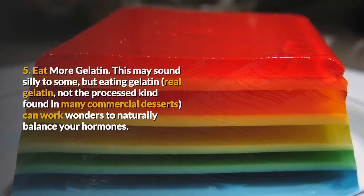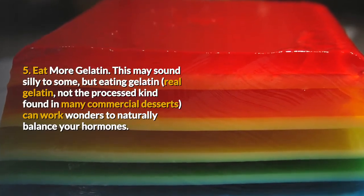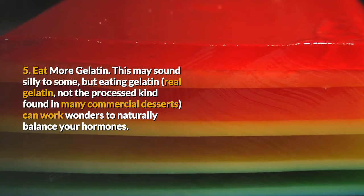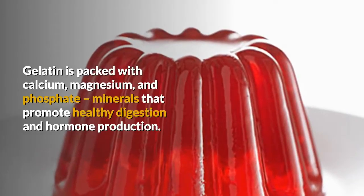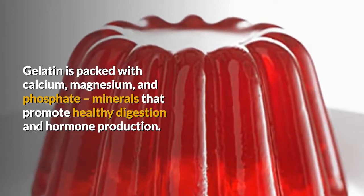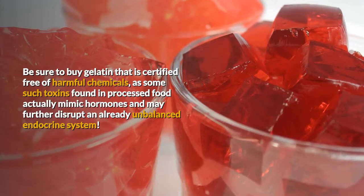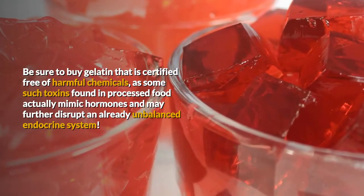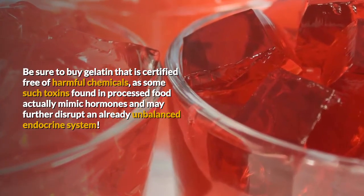5. Eat more gelatin. This may sound silly to some, but eating gelatin — real gelatin, not the processed kind found in many commercial desserts — can work wonders to naturally balance your hormones. Gelatin is packed with calcium, magnesium, and phosphate, minerals that promote healthy digestion and hormone production. Be sure to buy gelatin that is certified free of harmful chemicals, as some such toxins found in processed food actually mimic hormones and may further disrupt an already unbalanced endocrine system.